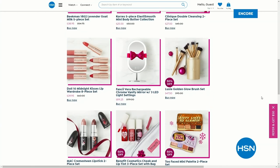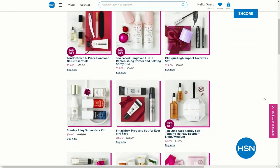We drop deals every Wednesday and you get up to 50% off on these beauty gifts. It's really pretty fantastic.